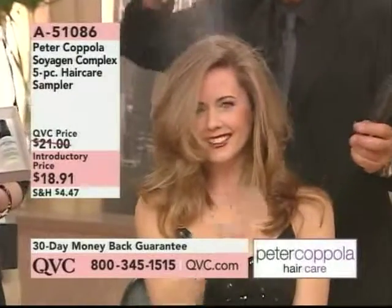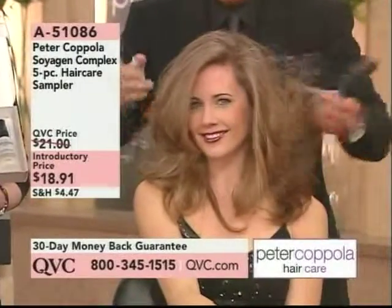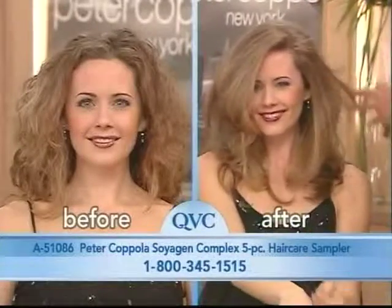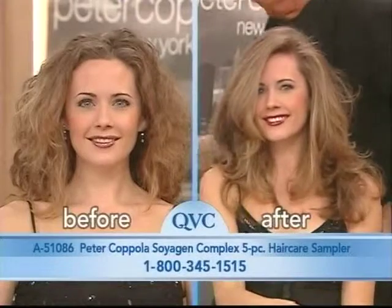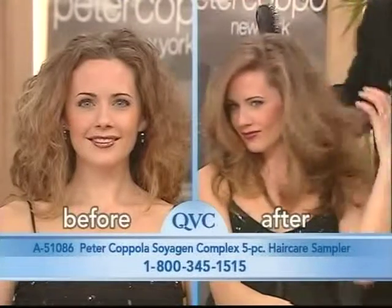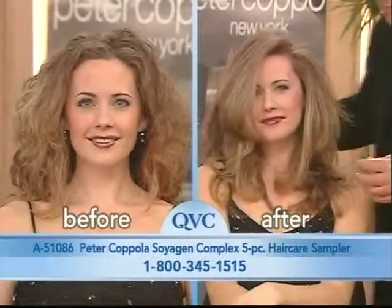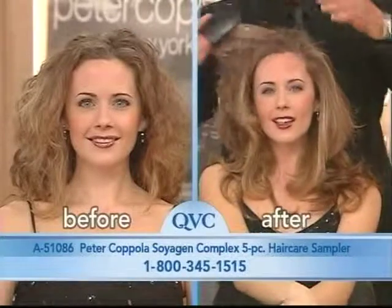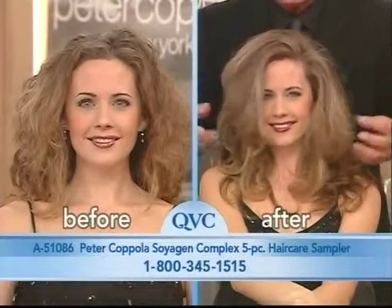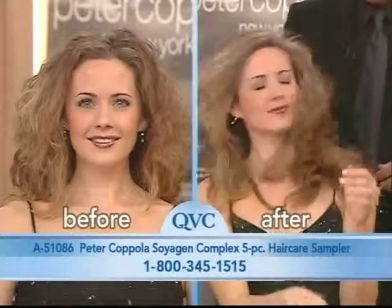Let me remind you what you get in this kit — five really great foundational products for a price of less than nineteen dollars. You have the shampoo, which is the bodifying organic shampoo — it's to add body to your hair. And look at this hair — is that beautiful? She has naturally curly hair. When we talk about sexy-looking hair, this is it — you just shake your head a little bit.